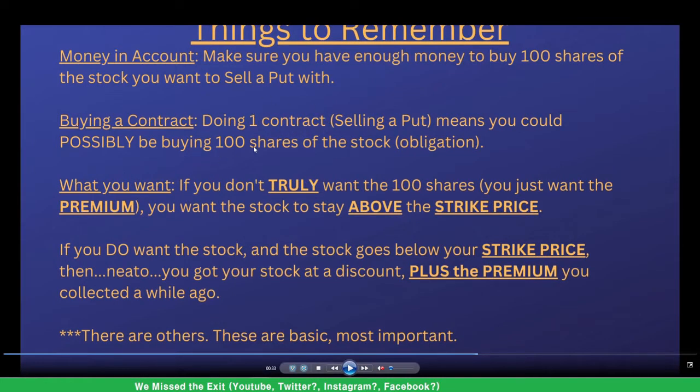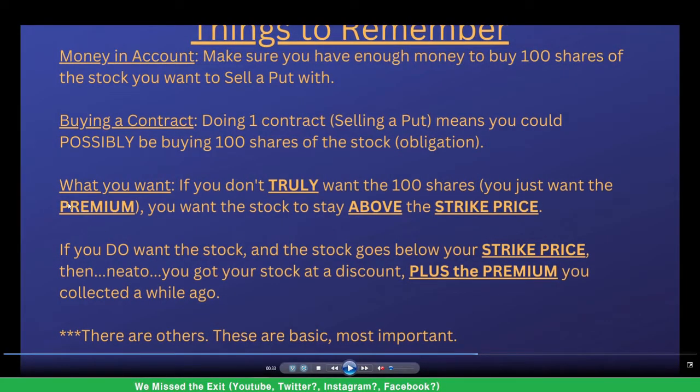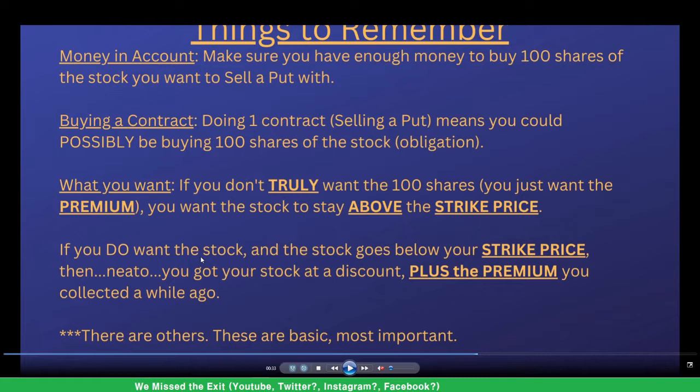One contract equals 100 shares. What do you want to happen? Like me, I don't truly want these shares — I just want to collect the premium, the money going right into your pocket right away. I want the stock to stay above the strike price. If it goes a little below, that's okay — I'll still make money — but I want it to stay above to collect the full premium.